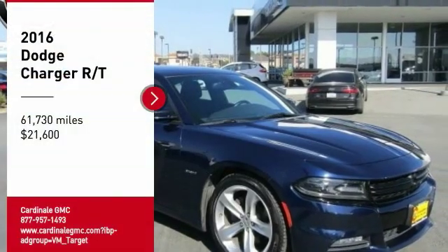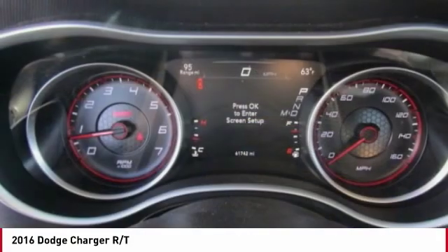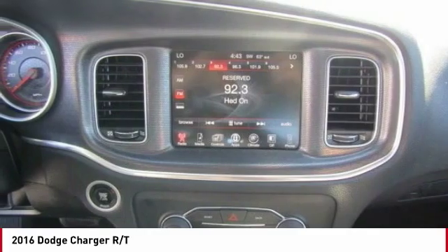Come test drive the 2016 Charger. Inject some versatility, comfort, and sophistication into your muscle. The Charger is a powerful sedan that excites at every turn.